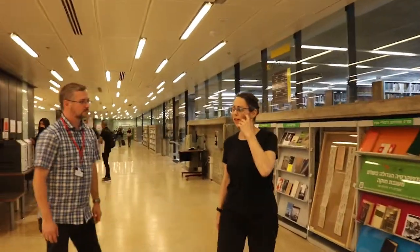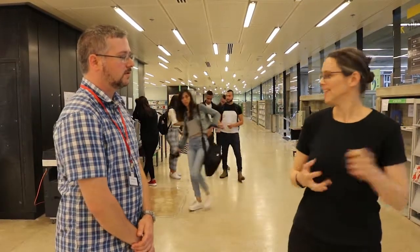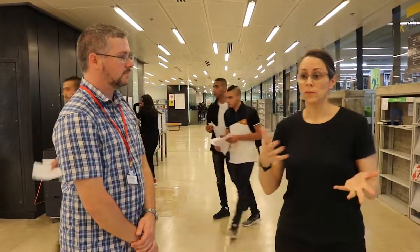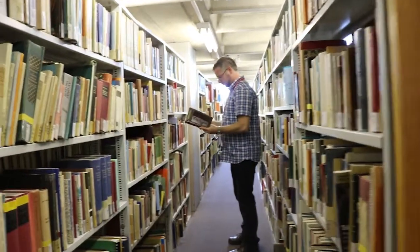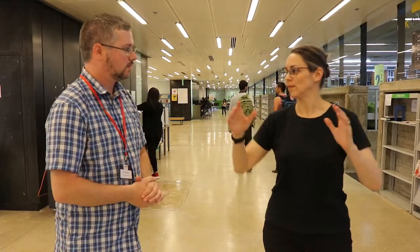Usually students think that libraries only have books in them, but we have much more. We have book collections, electronic books, maps, masterpieces, dissertations, music CDs, music scores, movies, and a lot of digital images as well. We have hundreds of databases and over thousands of scholarly journals. Most of them are actually accessible online, so you don't have to go to the shelf to find an article — you can just find it online from your laptop in your room.